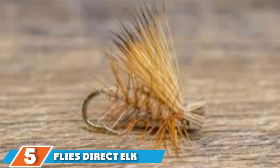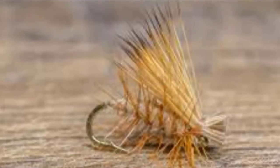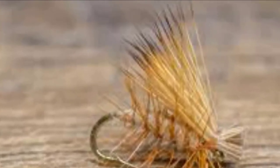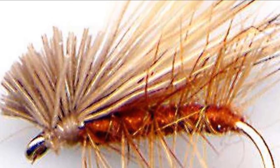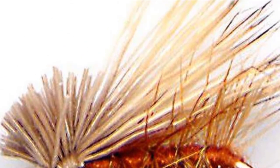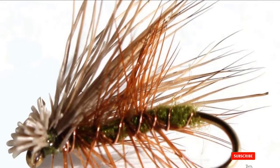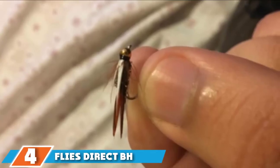The number 5 position is held by Flies Direct Elk Hair Caddis Olive Trout Flies. These flies come tied with high-quality hooks, perfected by excellent craftsmanship. The 12-piece fishing flies are built to float on water as dry flies, consisting of four different hook sizes: 12, 14, 16, and 18. These dry fishing flies hold the reputation for having the best colors and patterns, accounting for their high trout catches. If you are thinking of going dry trout fishing, these should definitely be your next purchase.